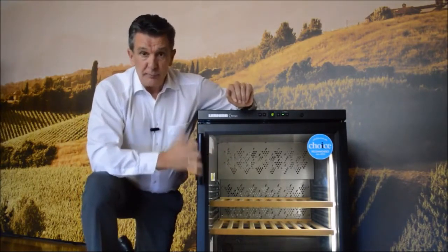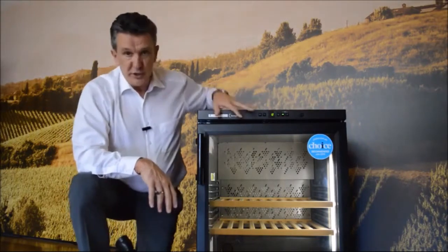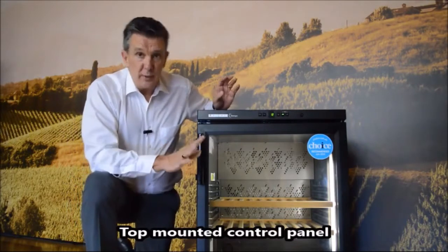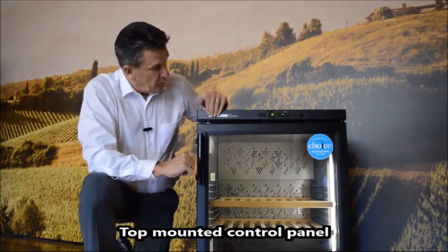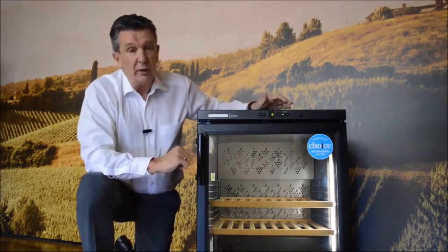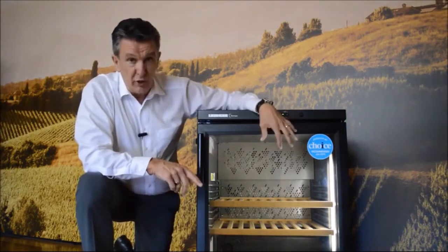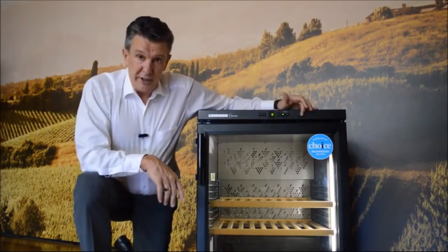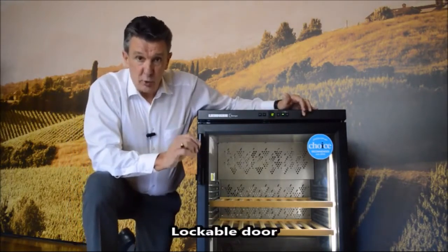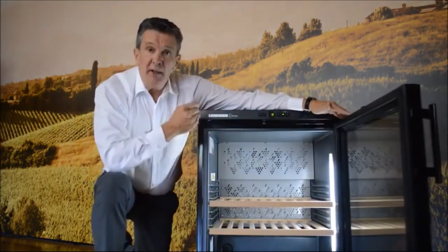Moving to the top of the unit, the control panel is visible all the time, which is extremely important so we know exactly what temperature we are set at and that it hasn't fluctuated. We can control the temperature up and down, turn the unit on and off, and turn the inside light off so that it only comes on when we open the door. The other thing on the control panel is a lock, so we can actually lock the door, which is extremely important.